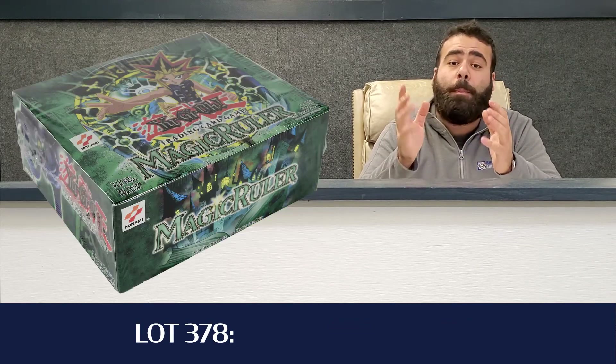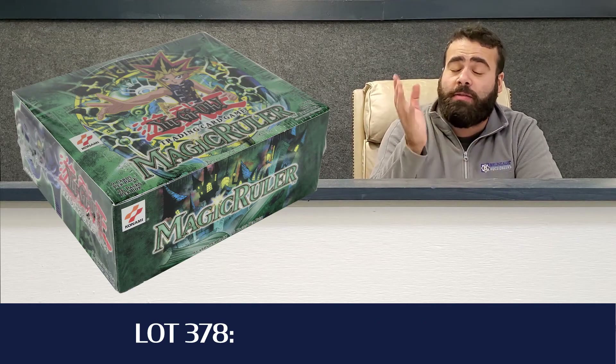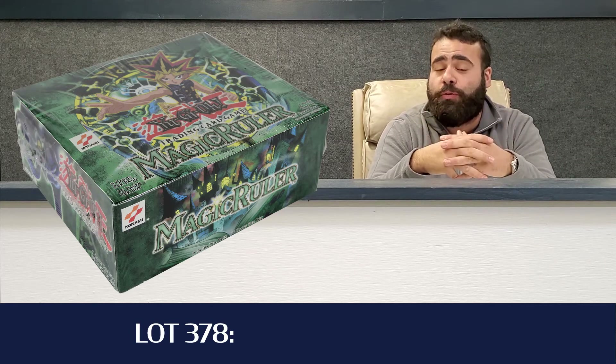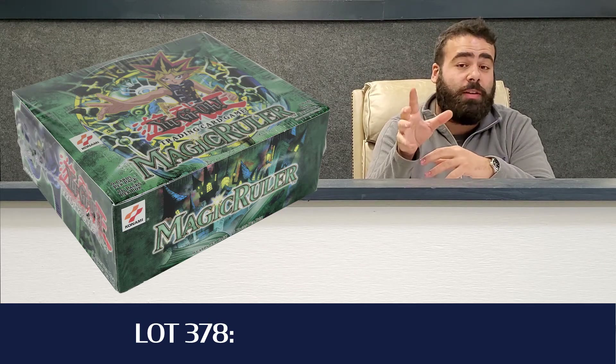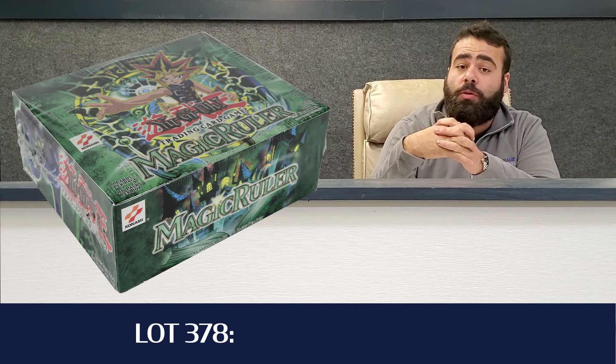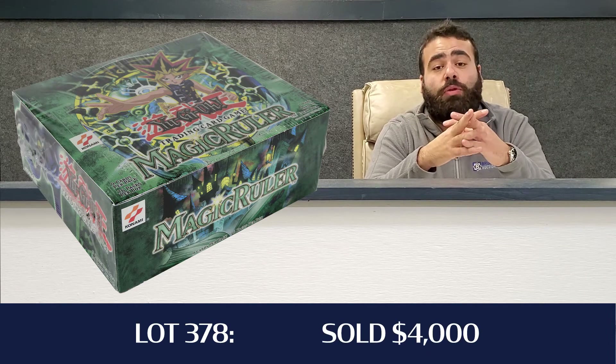And the final highlight — back to Yu-Gi-Oh, so this is the first auction where you're going to see more Yu-Gi-Oh than Pokemon highlights. Lot 378, the Magic Ruler First Edition Booster Box — a 36-count pack box. Those are rare, the larger size. That hammered down for $3,200, so all in with Buyer's Premium, that was $4,000 for the Magic Ruler Booster Box.